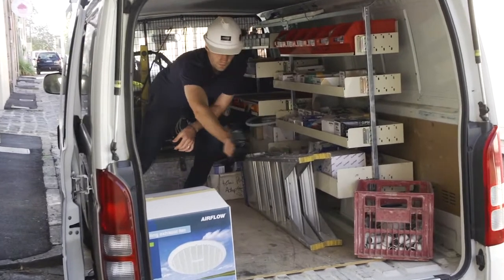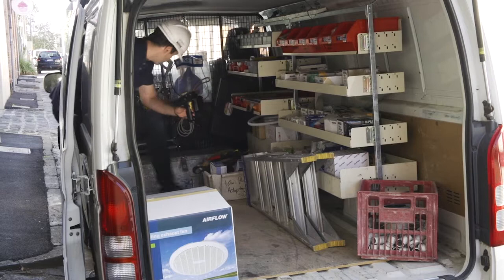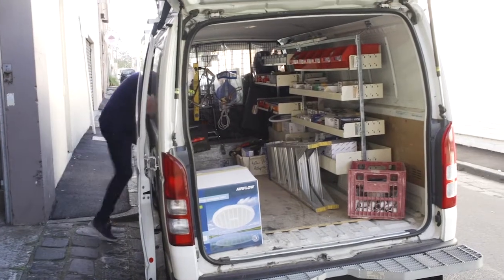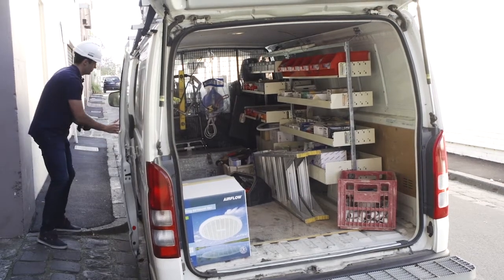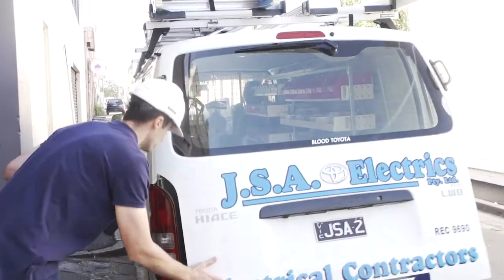Peter is seen here checking to ensure that all his RFID tags are in his truck. The scanner informs him that he is missing a toolbox. Using Hardcat's search and find application, Peter finds the toolbox and puts it in his truck. Hardcat just helped Peter avoid a very time consuming as well as costly mistake. Hardcat and RFID.